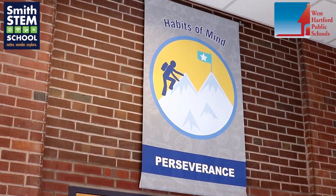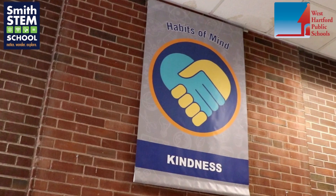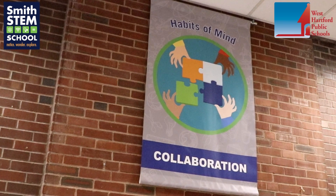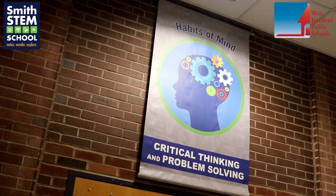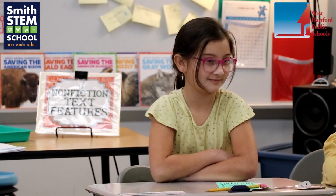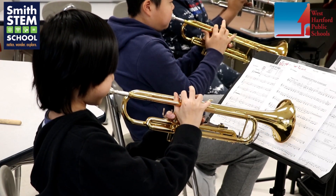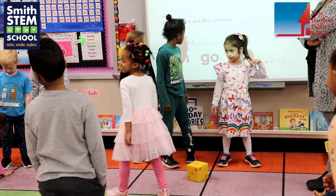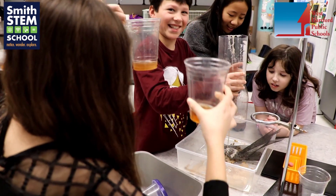Our habits of mind are part of Smith culture and are used throughout our school: perseverance, communication, creativity, kindness, curiosity, collaboration, responsibility, and critical thinking and problem solving. Habits of mind are ways of behaving and thinking that guide us when answers are unknown. They show us how to behave intelligently and independently, assisting children and adults alike in making decisions, working together, and producing knowledge and understanding.